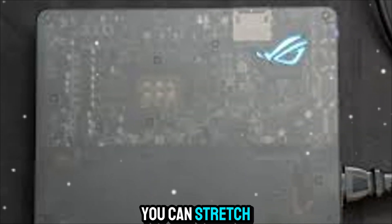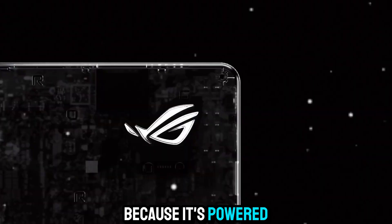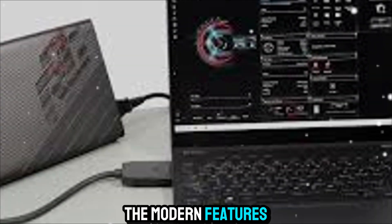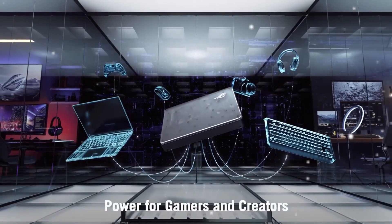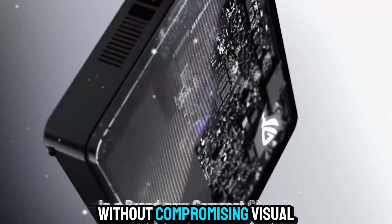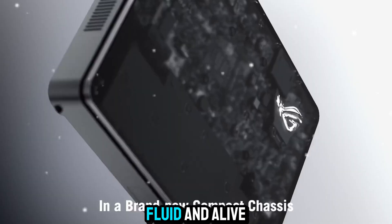The 150-watt TGP ensures that the GPU can stretch its legs, delivering true desktop-class power in a mobile package. And because it's powered by NVIDIA's latest architecture, you're getting all the modern features that push gaming and creation to the next level. Ray tracing becomes even more realistic. DLSS 4 delivers higher frame rates without compromising visual fidelity. And AI-enhanced rendering ensures that every scene looks sharp, fluid, and alive.